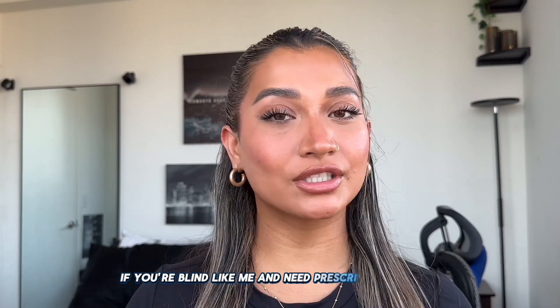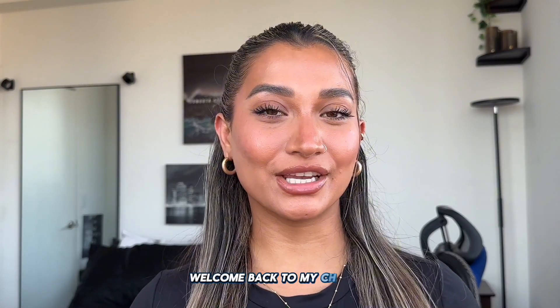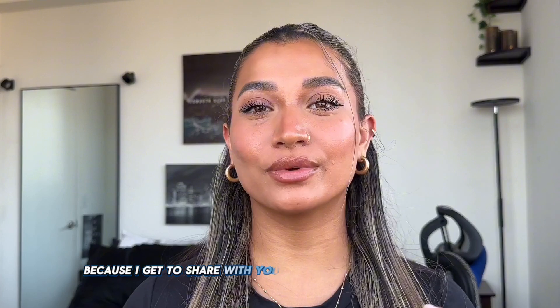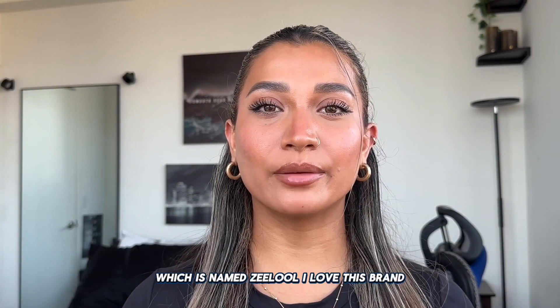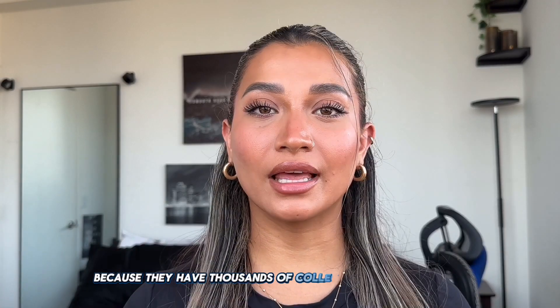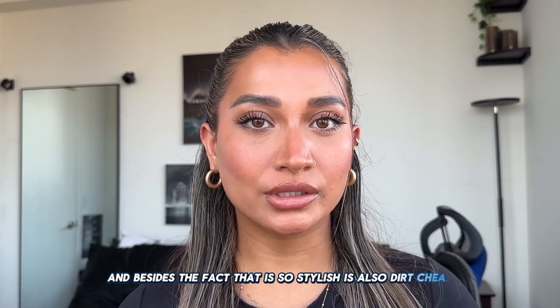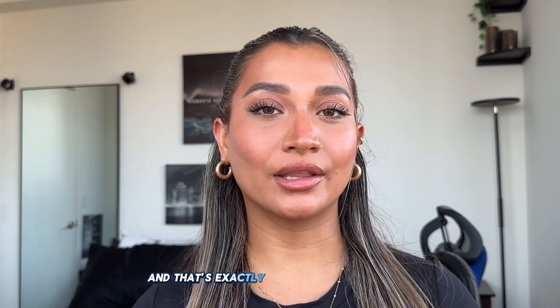If you're blind like me and need prescription glasses, or you just want cute stylish glasses, I got you. Welcome back to my channel — today's video is very exciting because I get to share with you one of my favorite glasses brands, which is Zeelool. I love this brand because they have thousands of collections that are stylish and there's something for everyone. And besides being so stylish, it's also dirt cheap — and I love cheap stuff that's quality.